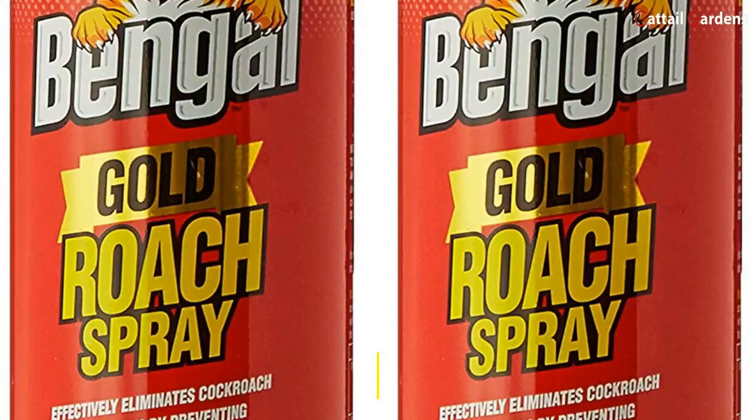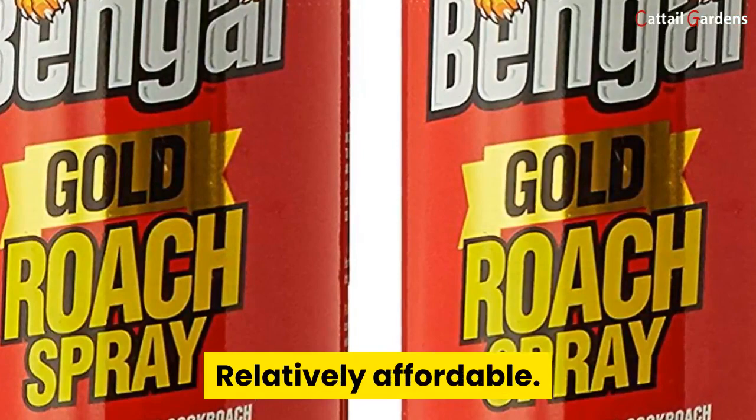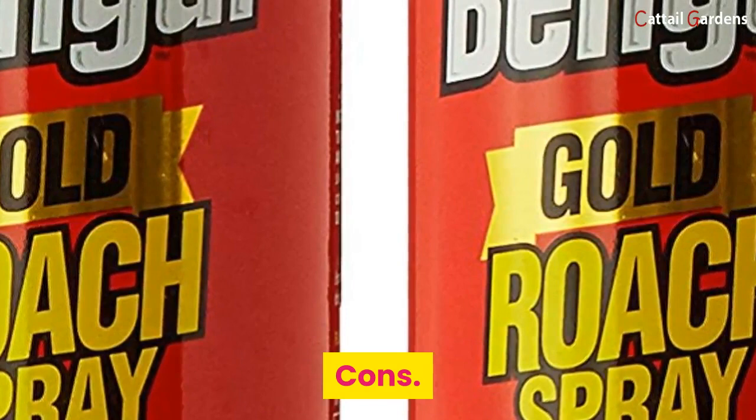Number four: Bengal Gold Roach Spray. Pros: works for a long period, starts killing roaches quickly, relatively affordable, contains nylar which stops roach reproduction, prevents roach re-infestation, and leaves no odor. Cons: contains toxic ingredients, harmful to plants, pets, and kids.